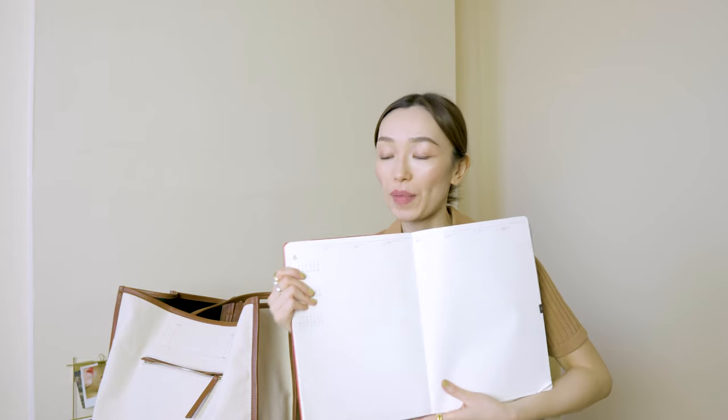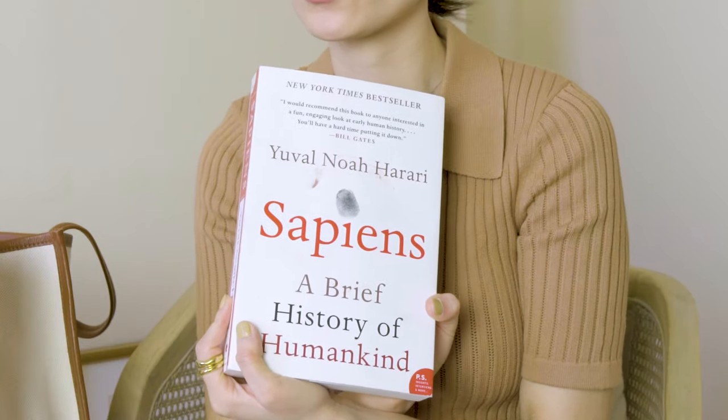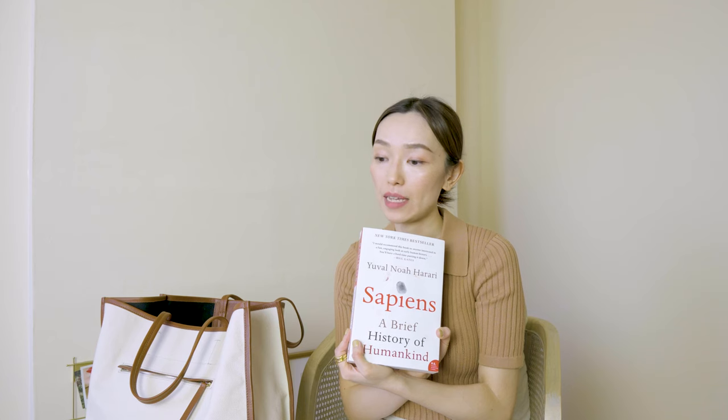The next thing is my Sapiens book. It got a little dirty. This book is really interesting, especially right now under this pandemic. I really want to know how we became who we are today and what life was like before the human species. I just started it — I really hope I can finish it this week, if not maybe this month.